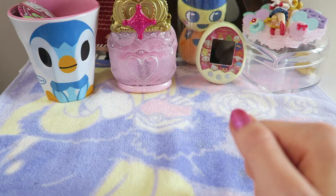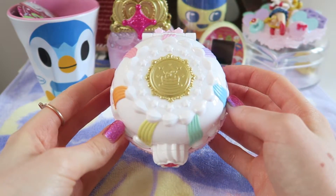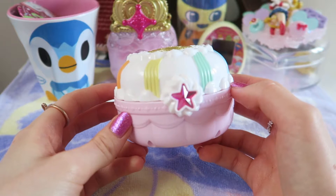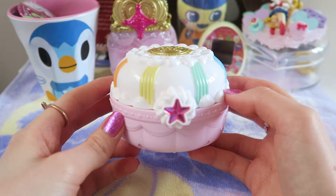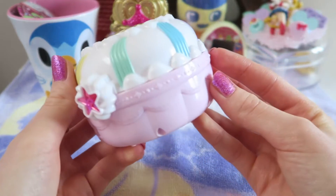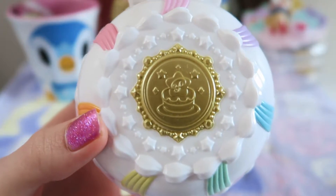I have a few magical girl wands as well as some compact transformation-style items, so I'm going to start with those first. The first one is the Sweets Compact from PreCure Kira Kira à la Mode — I'm pretty rubbish at pronouncing the names, so apologies! I got this on my recent trip to Japan last month at the Alabi store in Shinjuku, just across from my hotel. They had a PreCure section and out of all the compact items, this is probably one of my favorites — I just really love the sweets theme.